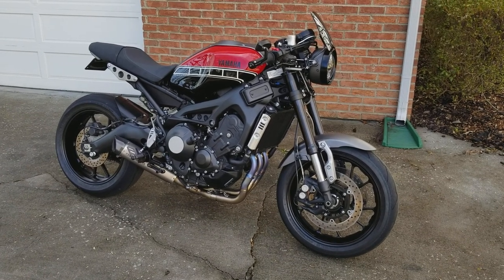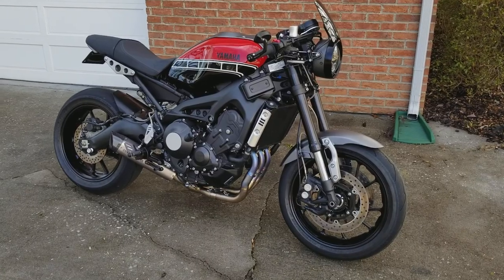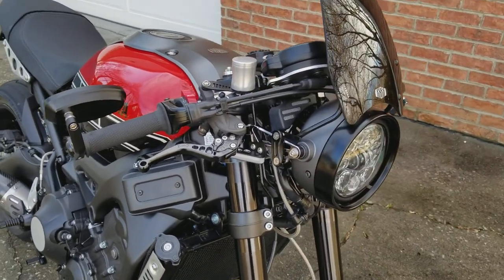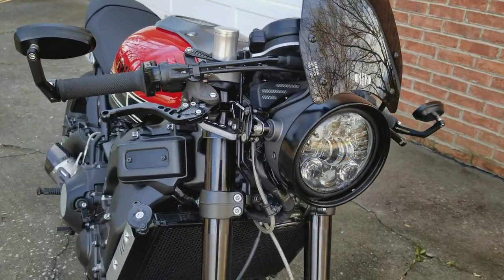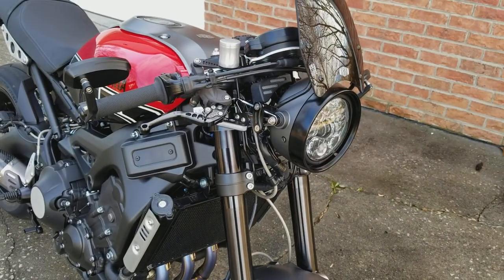This is my 2016 Yamaha XSR900, heavily customized front to rear. JW Speaker adaptive LED headlight, XSR windscreen, and Speed Metal bar end mirrors.